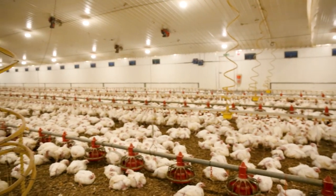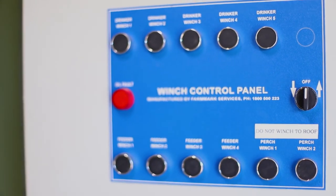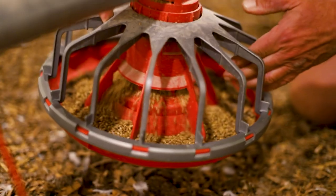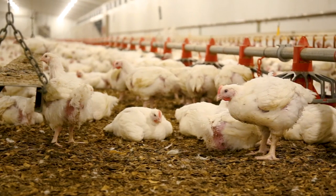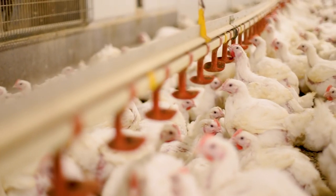The sheds are designed with the latest technologies in regards to their construction, plus the mechanisms used to take care of the chickens, such as feeders, drinkers, computer systems and such. I have great faith that with this new technology the bird performance will increase and there will be a better product for consumers in the long run.